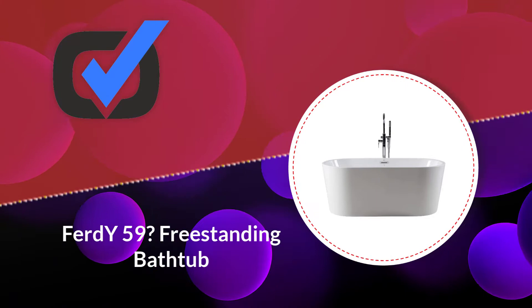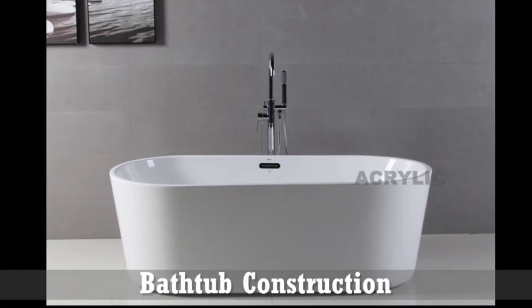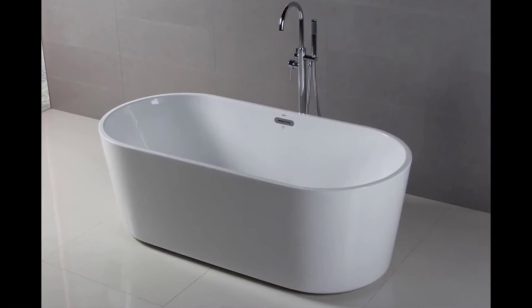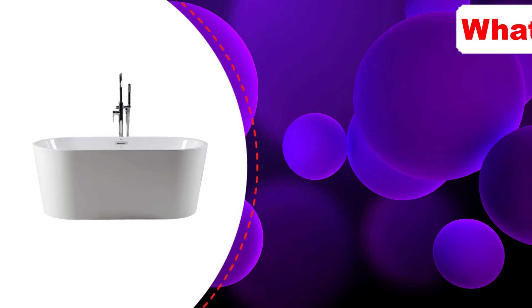Number four: Firdwai Shangri-La 59 acrylic freestanding bathtub. The first thing that catches your eye is its non-yellowing 10-year warranty. If you're getting a classic white tub, you want it to stay glossy white for as long as possible. The sturdy design with top materials ensures durability and keeps your water warm. It features a clean-cut design with clean lines that look stylish and classic.